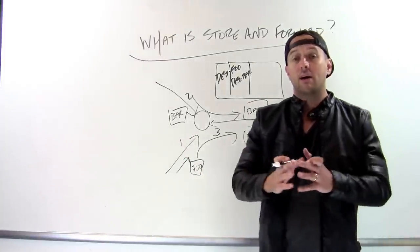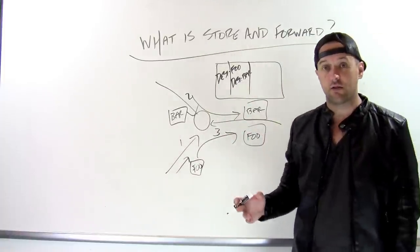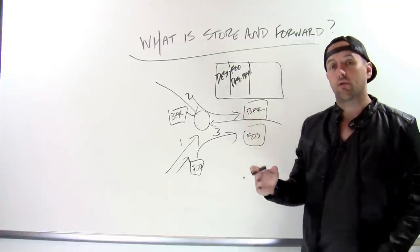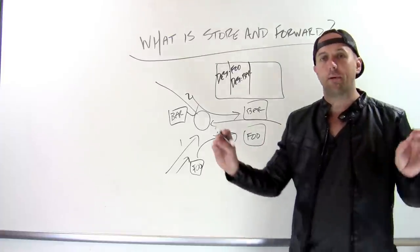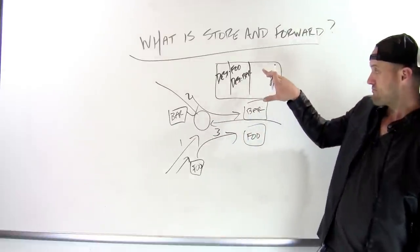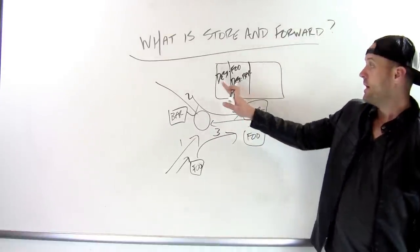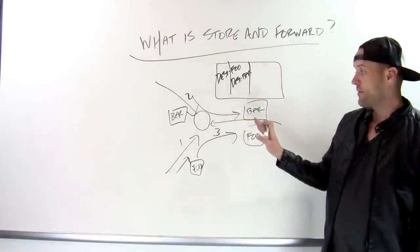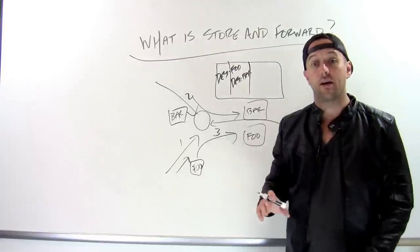Obviously, if packets continuously arrive at the router faster than the router can route them, this queue is going to fill, and at some point the router won't have any more space to store incoming packets and will have to start dropping them. Life's hard — packets get dropped. Sometimes routers have to drop packets if the queue fills up, but if the queue is big enough and the router is making enough progress, the queue doesn't fill up and all the packets are sent on their way.